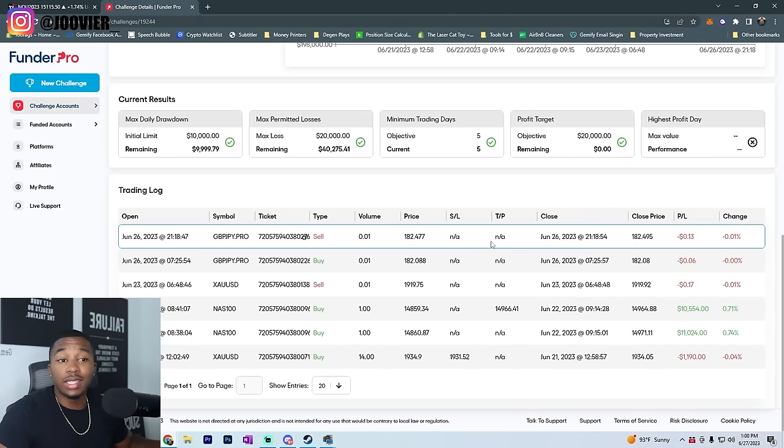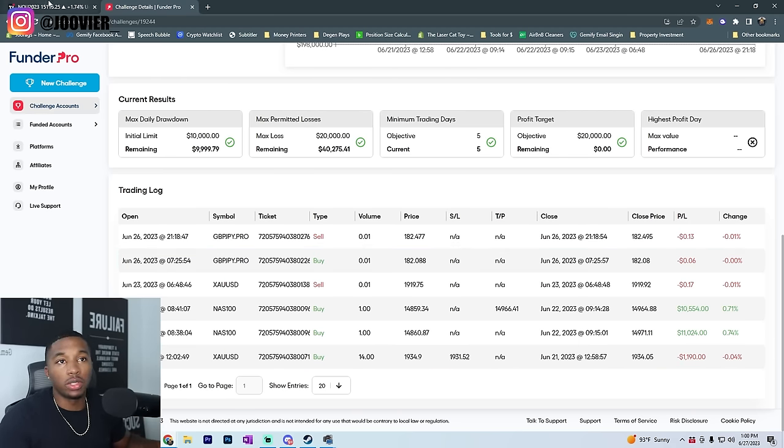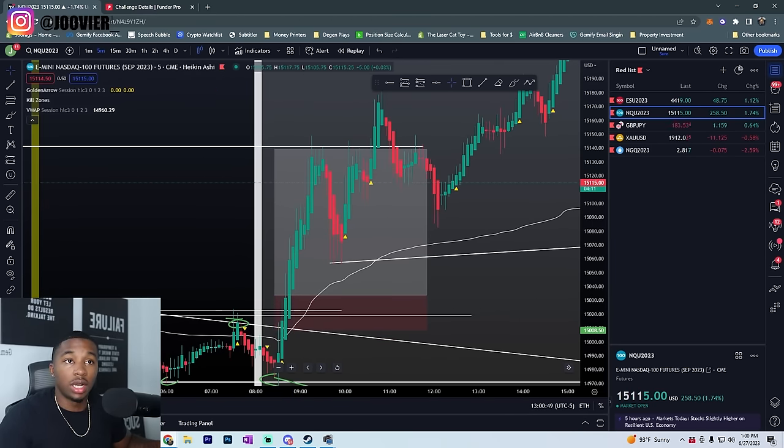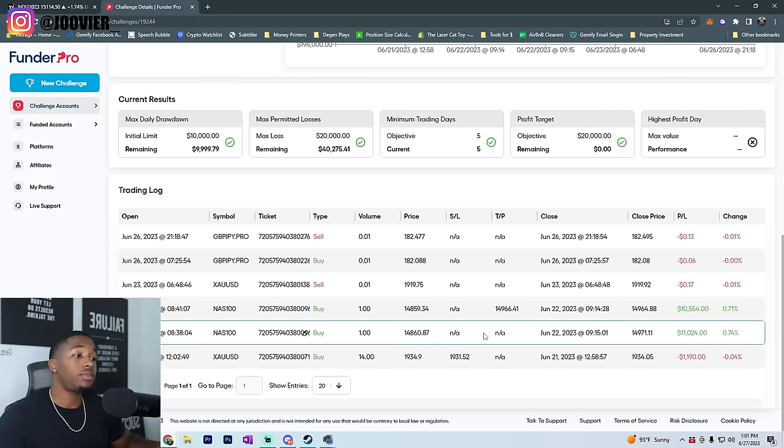Price came up, hit my full take profit, and I ended up passing the funded challenge in one single trade. I had this account for a little while before I even took any trades on it. I did take a first trade on gold on the 21st — a high probability setup — but I lost less than 1% because I didn't like how it was going. There was resistance getting out of the entry, so I closed it early and waited for a better opportunity.